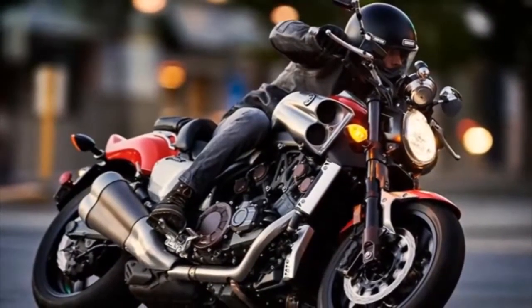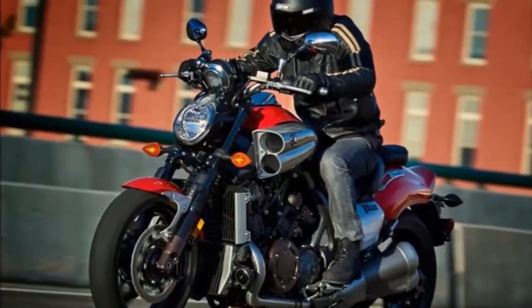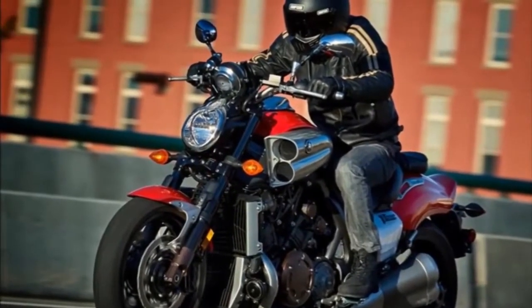Ride-by-wire throttle. Yamaha Chip Controlled Throttle (YCCT), the fly-by-wire system, delivers optimum acceleration under all conditions.